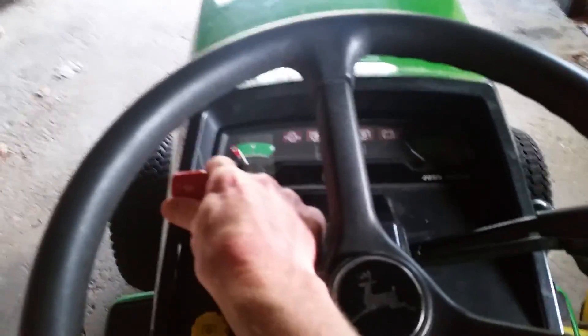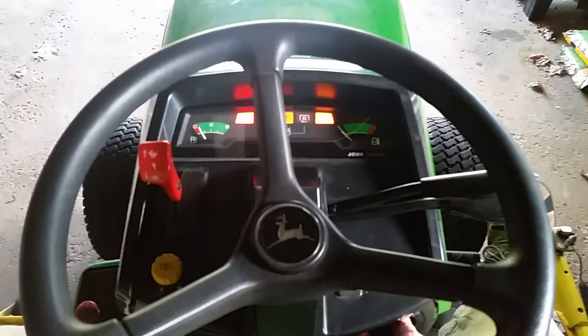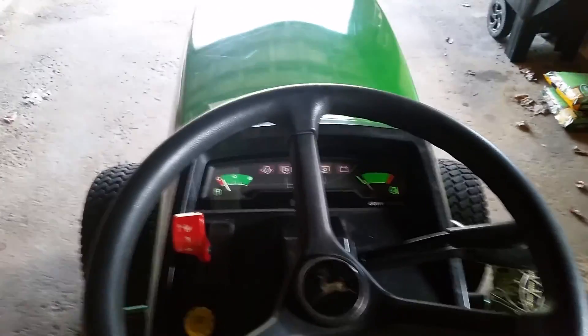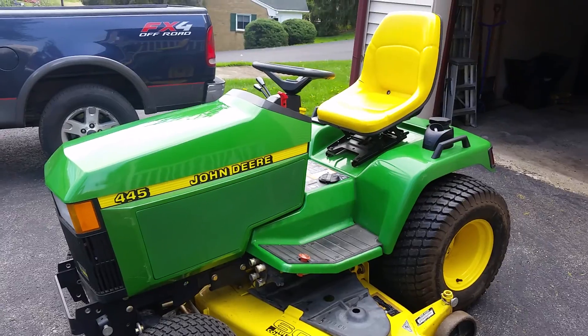Turn that throttle about halfway up — brakes got to be on. Better than I thought. Got the choke pulled out and then we'll pull the engine cover off.